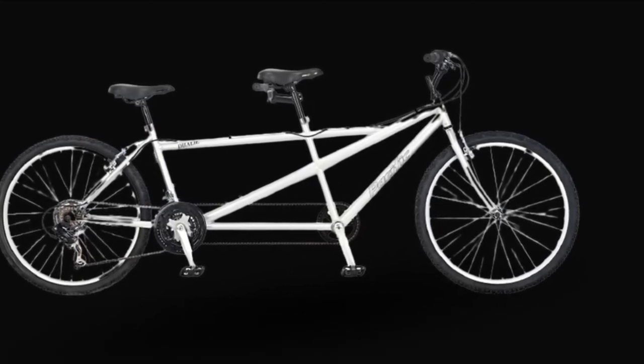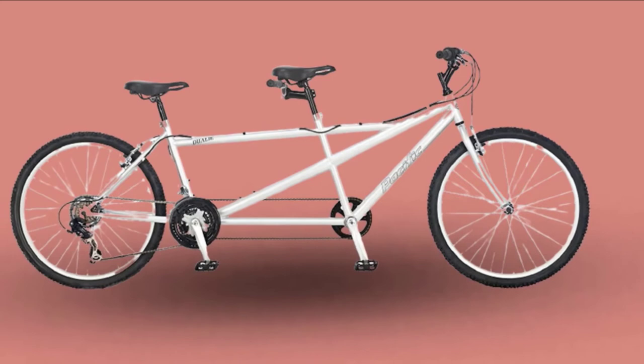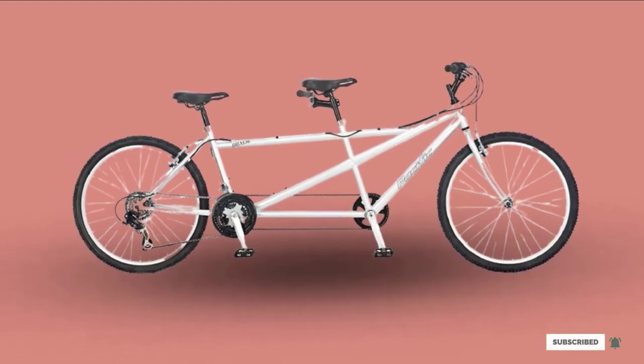The Shimano rear derailleur and SRAM MRX Pro 21-speed index twist shifters make this bike a breeze to shift easily. Let's enjoy riding with your loved ones and have a cool conversation on our tandem bikes. Our tandem bike is really fun and enjoyable while riding by the beaches, at the park, or in your favorite neighborhood. I highly recommend this cool tandem bike to everyone.